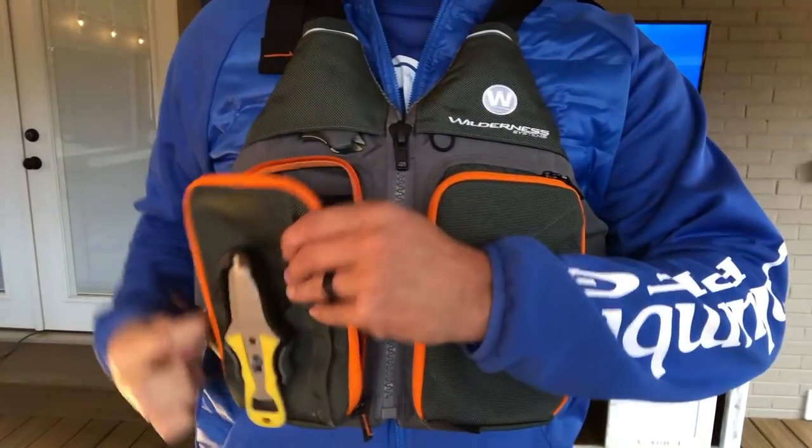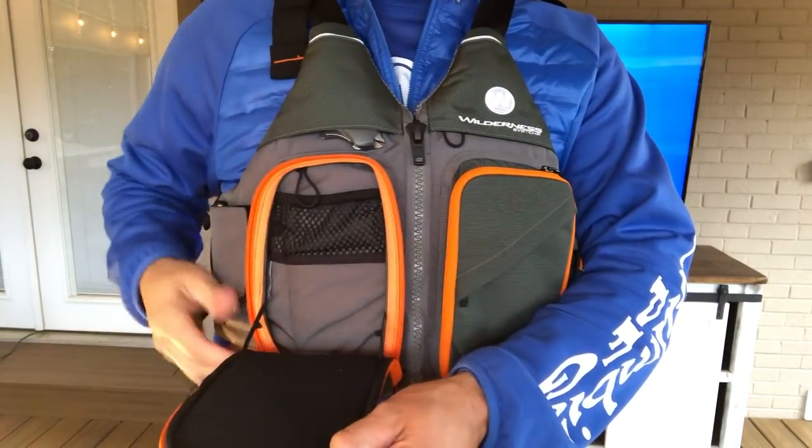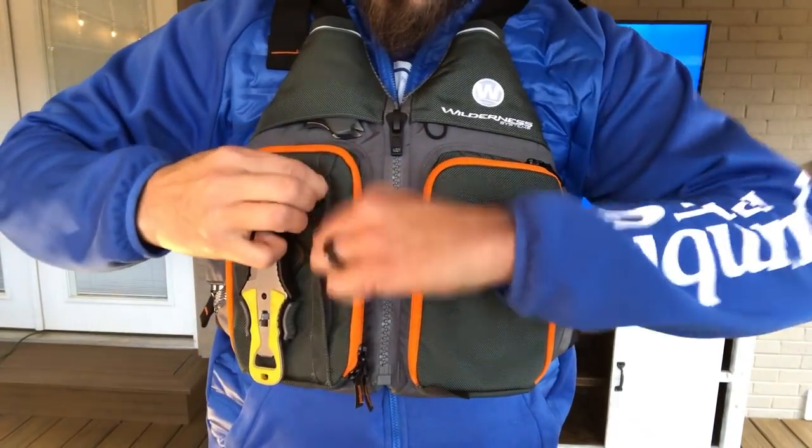The Wilde Fisher PFD comes equipped with multiple front pockets for easy and quick access storage. Multiple lash loops are available in many locations to store your favorite tools.